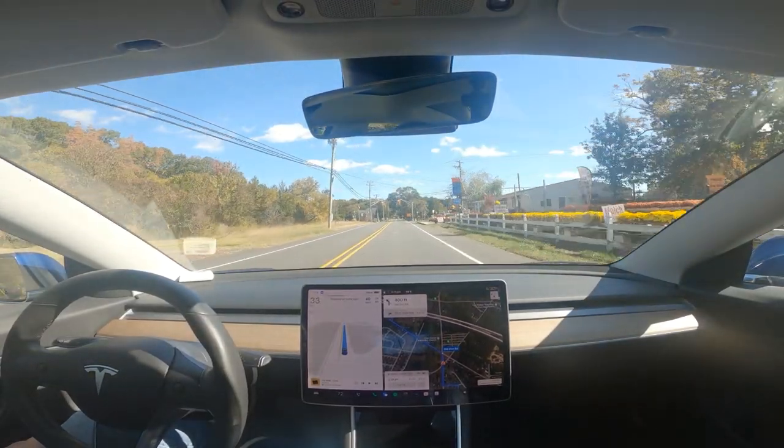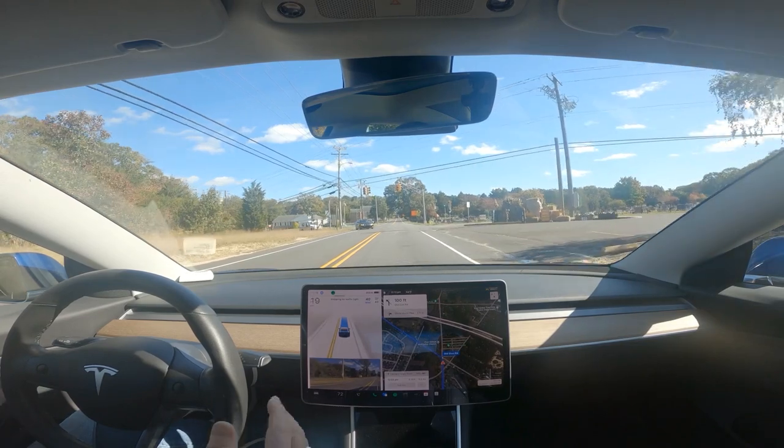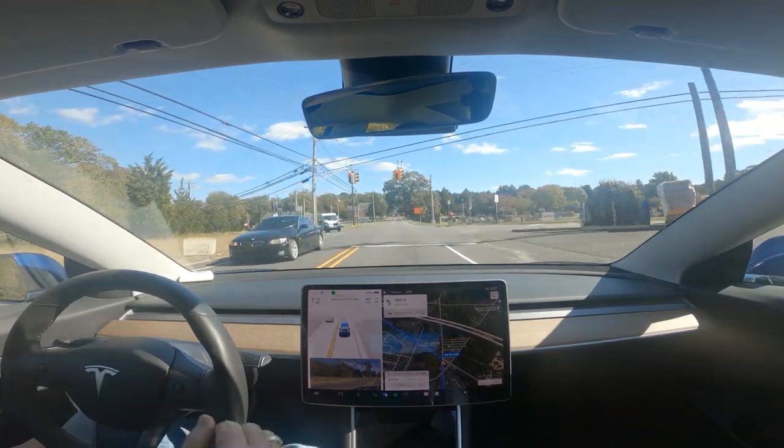We are coming up on Old Zion Road intersection with Zion Road. We are on Zion Road, going approximately eastbound.